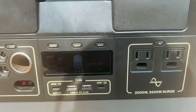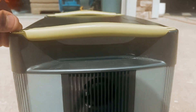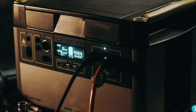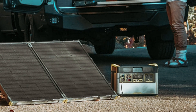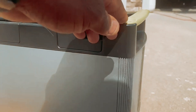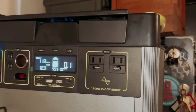With a lifespan of 500 cycles, the Yeti 1500X is best suited for occasional use rather than continuous heavy-duty usage. It is perfect for weekend getaways, camping trips, or as a backup power source for outdoor activities. While there are newer models and competitors on the market, the Yeti continues to stand out for its durability and reliability off the grid. If you need a dependable portable power station for outdoor adventures, the Goal Zero Yeti 1500X is a solid choice worth considering.